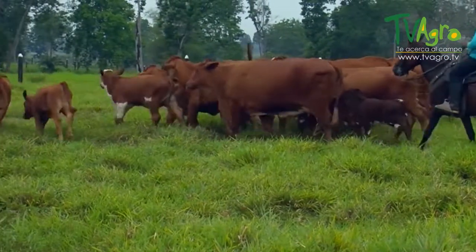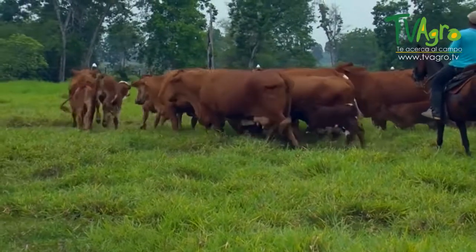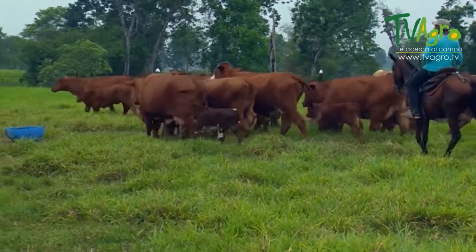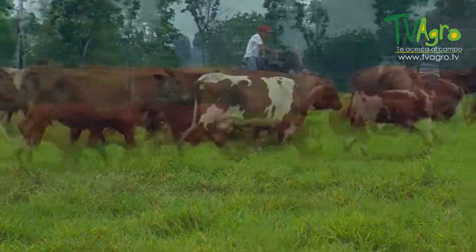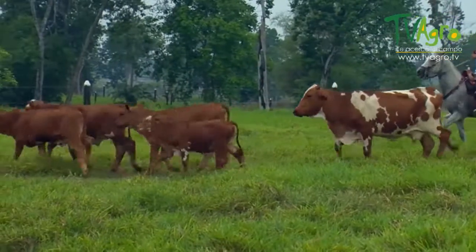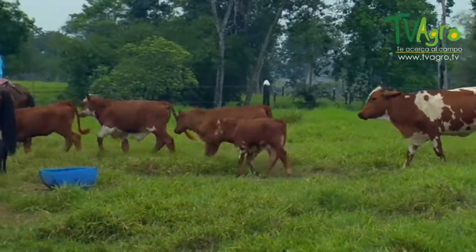This breeding farm has registered interesting statistics on weaning. Females are weaned at around 215 to 220 kilos, and males at around 230 to 240 kilos.